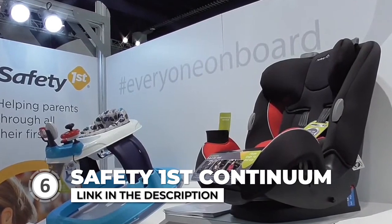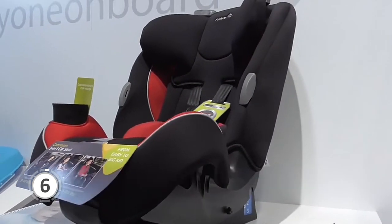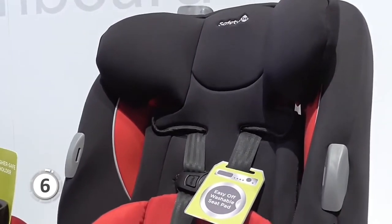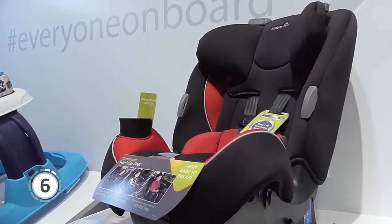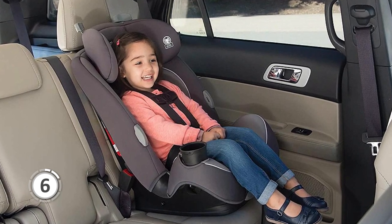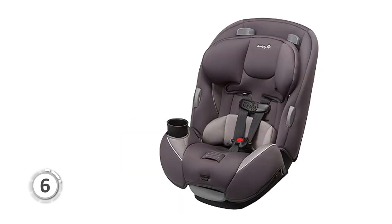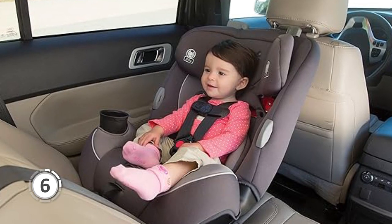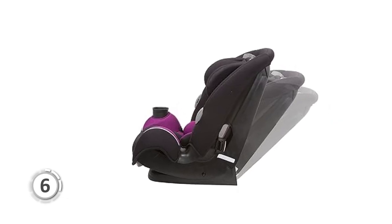Last but not least, we have the Safety First Continuum. This car seat offers a versatile 3-in-1 design that grows with your child, saving time and money as you won't need separate seats for each stage. It works as a rear-facing seat for 5 to 40 pounds, a forward-facing harness for 22 to 50 pounds, and a belt-positioning booster for 40 to 80 pounds. The Continuum delivers reliable side impact protection, keeping your child safe during sudden impacts and giving you confidence as you travel.